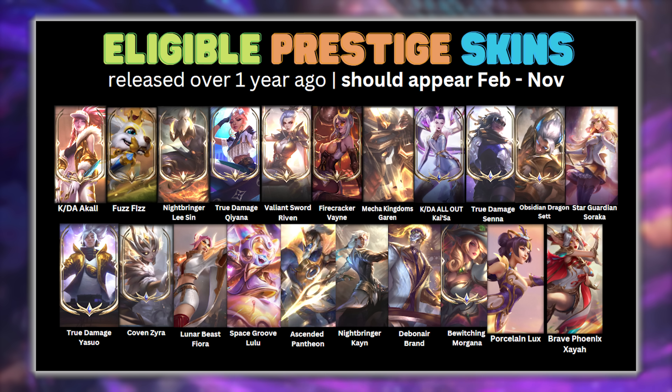Here we have the eligible Prestige skins. These skins become eligible for rotation one year after their release date. They rotate every month, and as you can see there's still quite a few to go, but two are released each month, so could appear any time from now up until November this year.